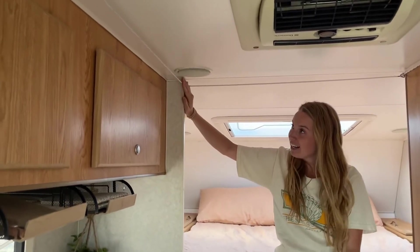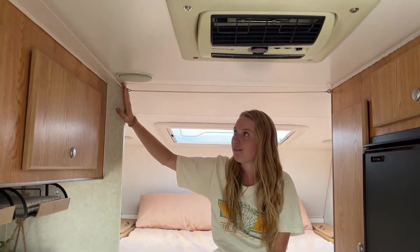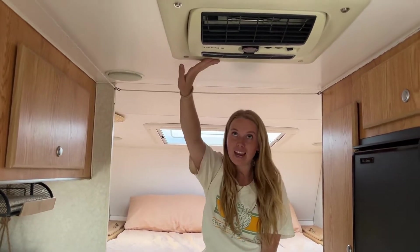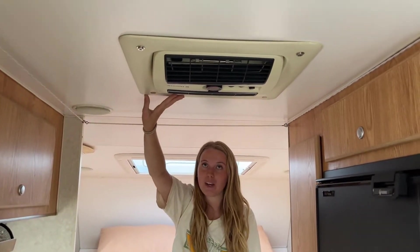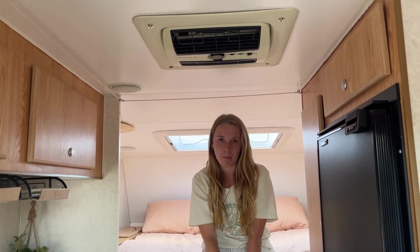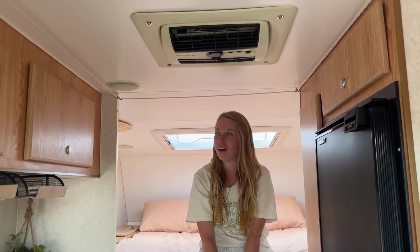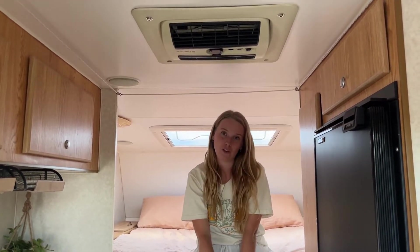Over here we have our washing line, which is great if we're in bad weather and need to hang anything up — really useful to have that space inside. We've got the air conditioning unit up the top, so we can air-con or heat. It does require us to be plugged into power at a caravan park so we don't use it very often, but it's really nice knowing we have it in an emergency if we're in extreme heat or cold weather.